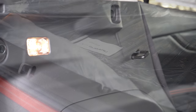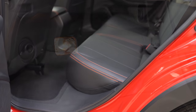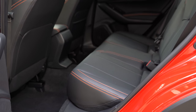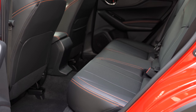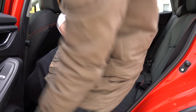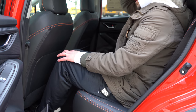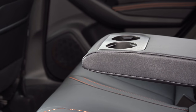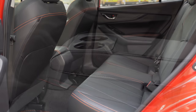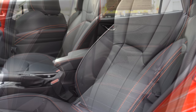Rear legroom comes in at 36.5 inches for the non-hybrid and 36.7 inches for the hybrid — not a noticeable difference. Even at six feet tall, there's decent space back there. You'll find a rear center armrest with cup holders and dual USB charging ports in the back if you go with the Limited or Hybrid trim levels.